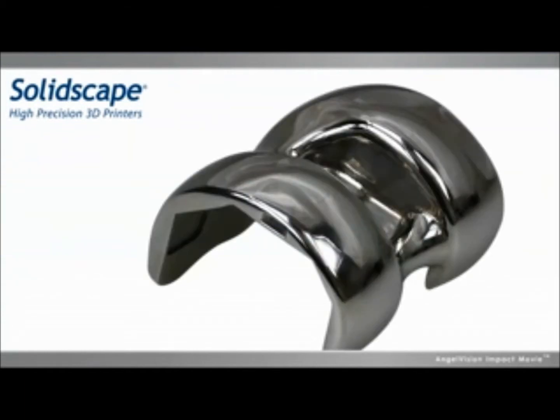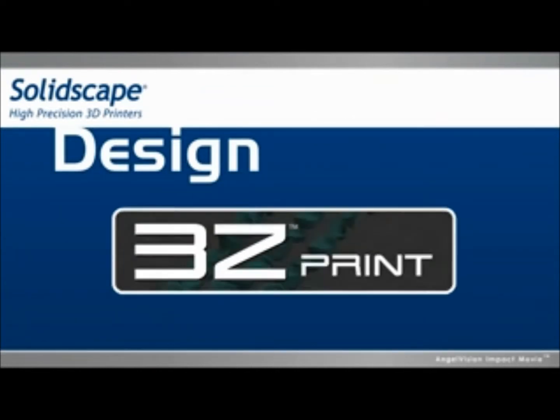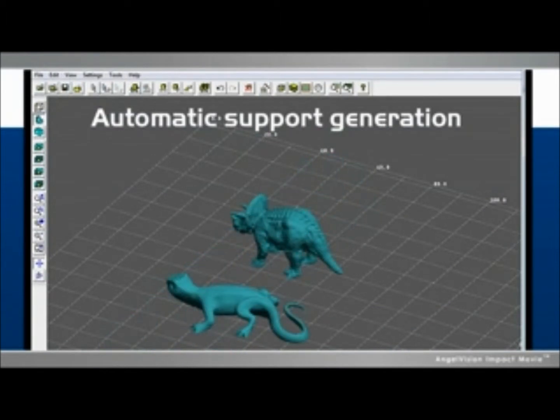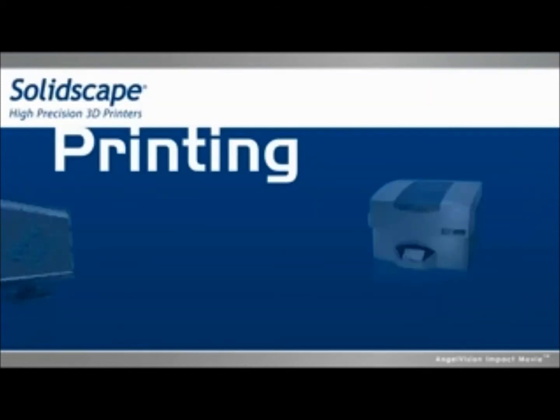If you're using computer-aided design, our 3Z software lets you import and directly print any design file. Unlike any other software, there's no need for special preparation of support structures, saving you significant time. It's as easy as using your printer at home.